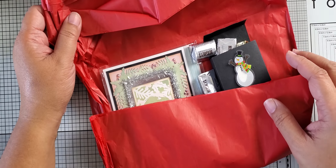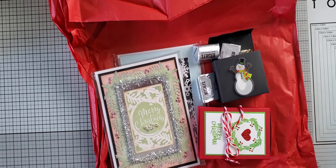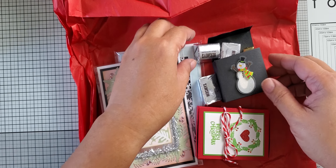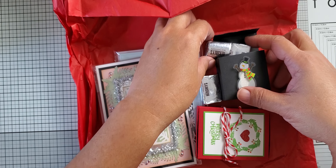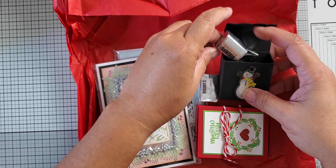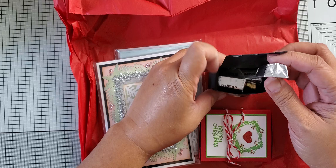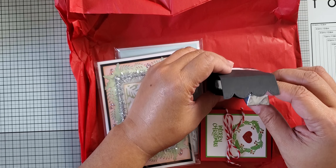Hey everybody, I have a swap package to share with you all. This is from my partner, Anne, and we were in a swap for Christmas cards and tags. It was two and two — so two cards, two tags — and she's my partner for the swap, so she sent hers along already.